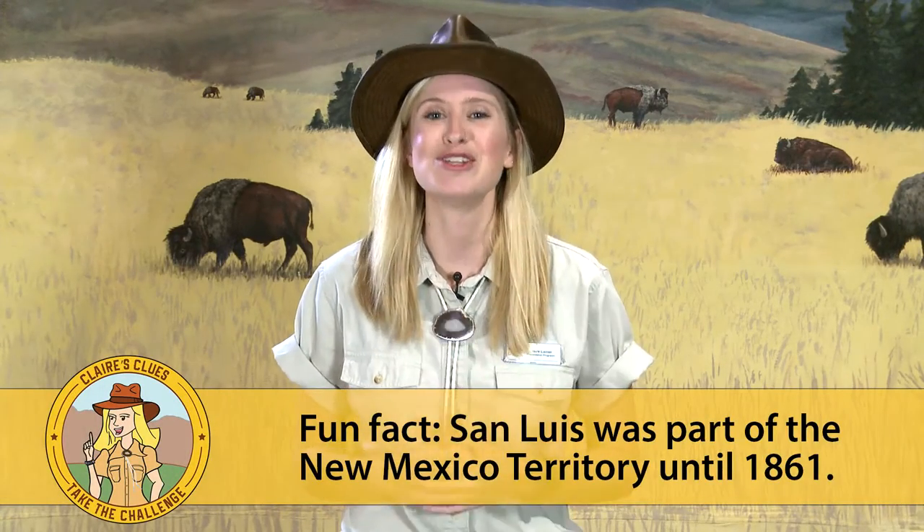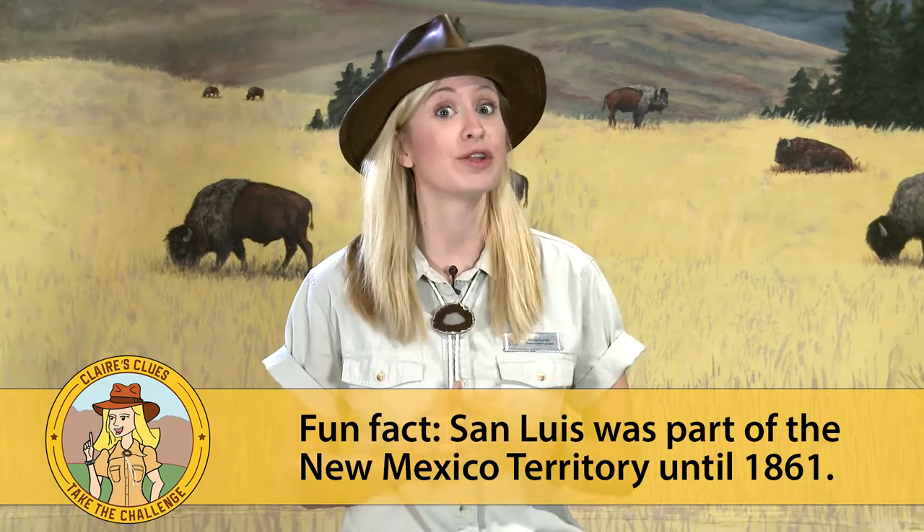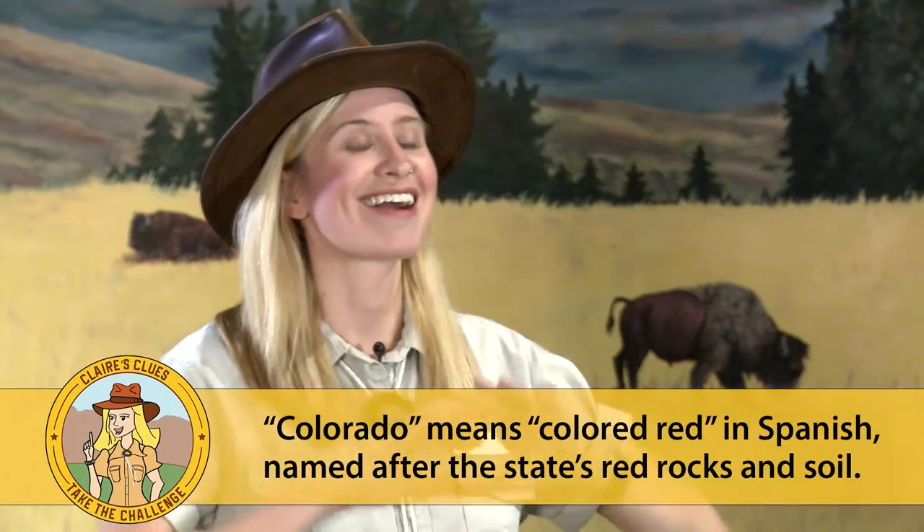Many different groups have inhabited this region, from Native American tribes like the Ute, Comanche, Arapaho, and Cheyenne, to Spanish settlers who were colonizing Mexico and established the New Mexico Territory, which once included parts of modern-day Colorado. In fact, it was these Spanish settlers who named the region Colorado.